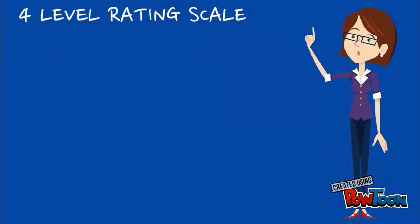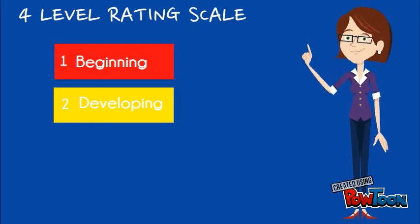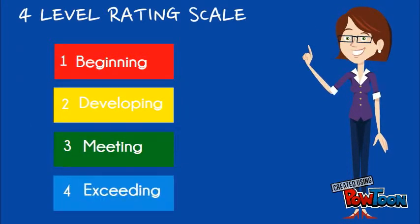We will be using a four-level rating scale in our elementary schools: Level 1, Beginning; Level 2, Developing; Level 3, Meeting; and Level 4, Exceeding.